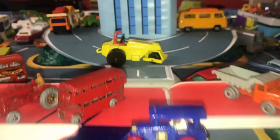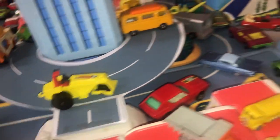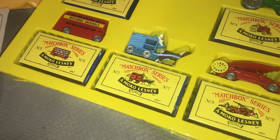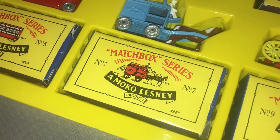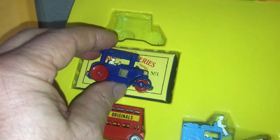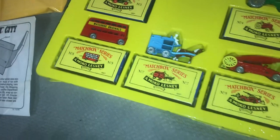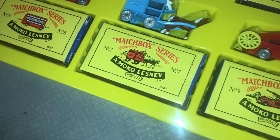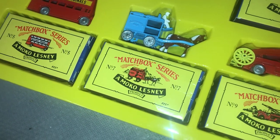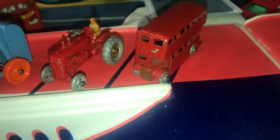This number one road roller was the very first Matchbox model. How the brand came about: there were three founding members of Lesney Products — Leslie Smith and Rodney Smith. They combined the first three and last three letters of their first names to form 'Lesney.' Jack O'Dell, the third founding member, had a daughter who could only bring a toy to school if it fit inside a matchbox — and thus Matchbox vehicles were born.